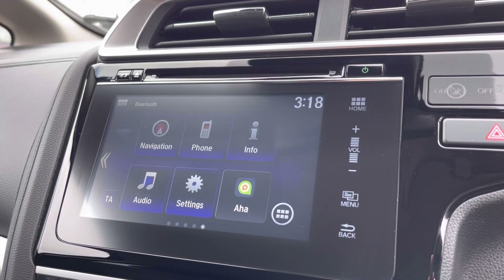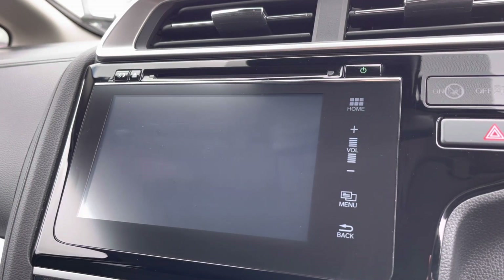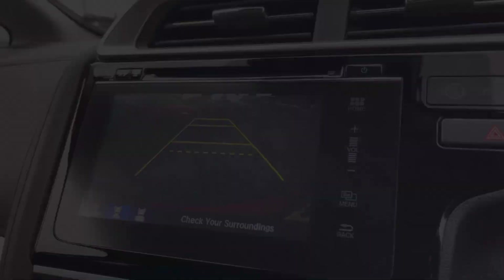You do of course have your Bluetooth connection if you do wish to listen to your own preferred audio. If you do pop the car into reverse it will activate your rear parking camera bringing up an on-screen display for three rear view options, so plenty of help getting into those tighter spots.